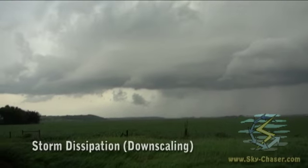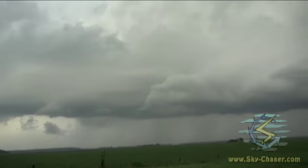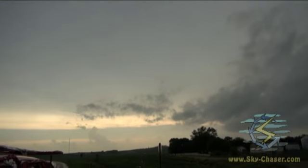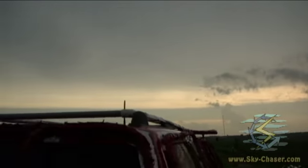We just had a brief tornado there, looks like it's cycling down now. You can see the updraft right there. The back-sheared anvil is probably about 100 miles to the west there. We're right under this huge anvil canopy.